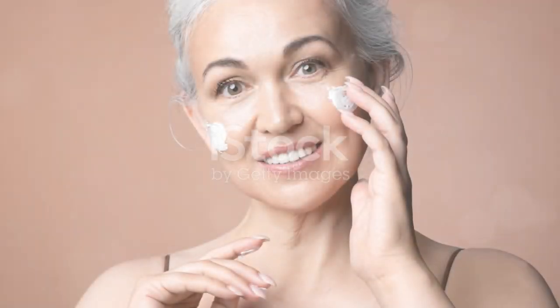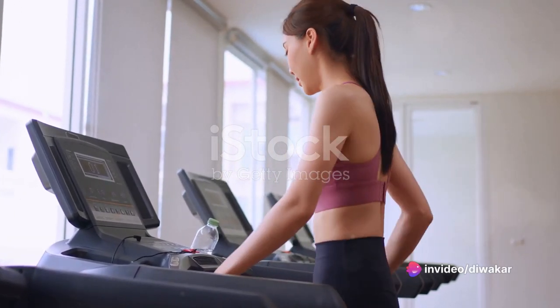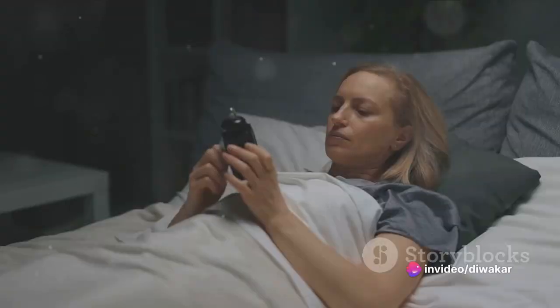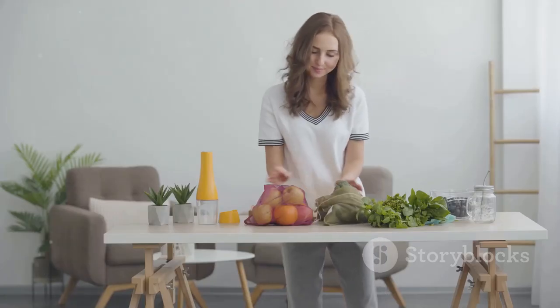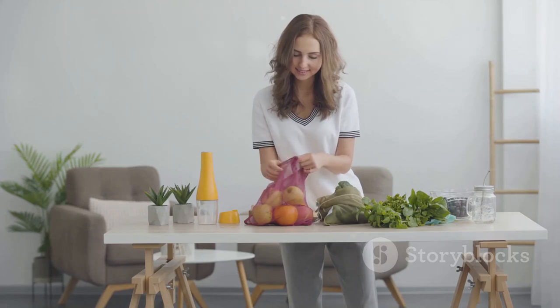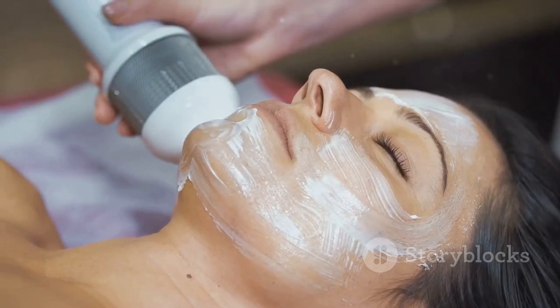To sum it all up, looking younger is about maintaining a healthy lifestyle. It's about drinking plenty of water, exercising regularly, getting quality sleep, eating a balanced diet, and taking good care of your skin. Remember, it's never too late to start. And with consistency, you'll see amazing results. So, here's to a more youthful you.